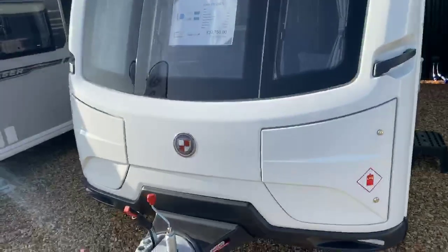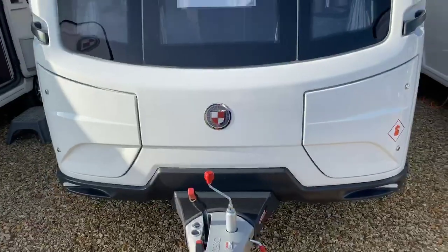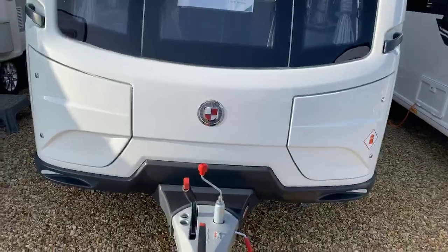I'm just about to take you on a short walk-round tour of a Coachman Laser 650 2021 model. Coachman for 2021 have had a small rebrand with this new wonderful finish on their logo and their badge at the front.